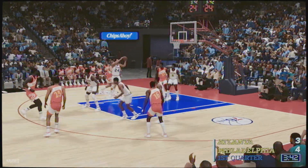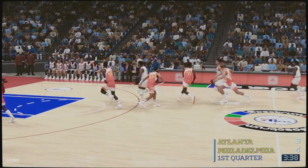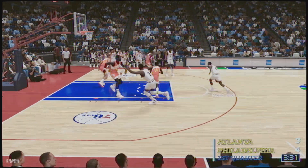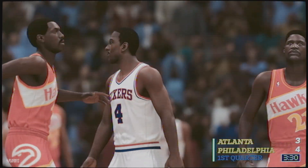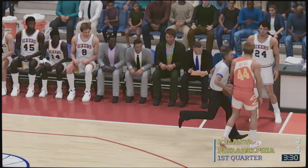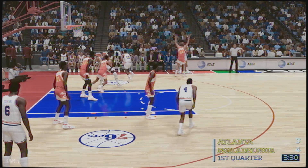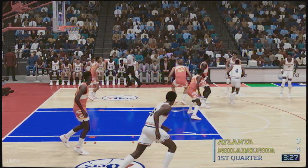Throws it up high — and stolen by Irving. Richardson outside. And it's Dominique Wilkins with the foul; that's his first foul. Just over two-and-a-half minutes played here so far in the first quarter.